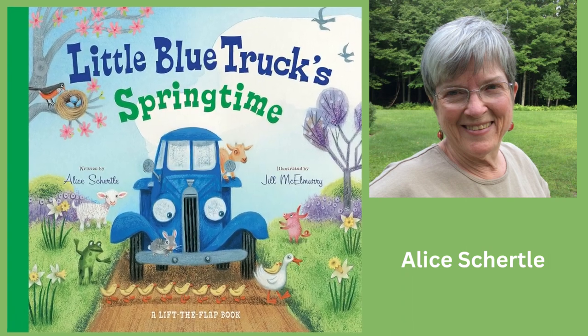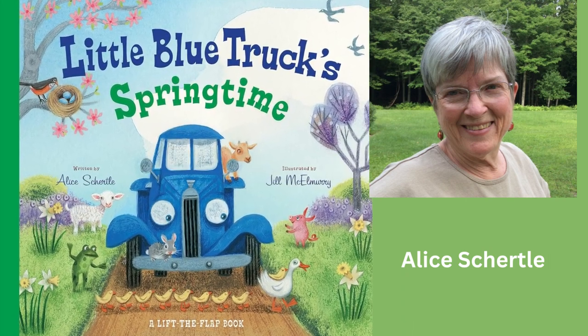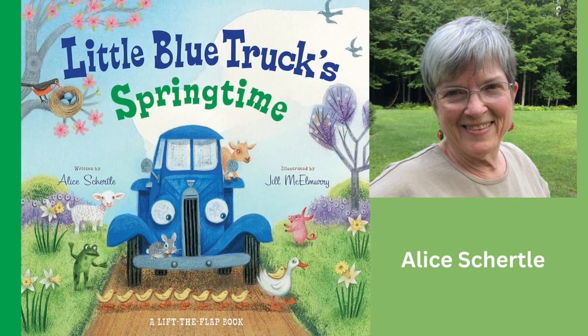Hello everyone. Welcome back to our channel. Today, we're exploring the delightful world of children's literature with Little Blue Truck Springtime.